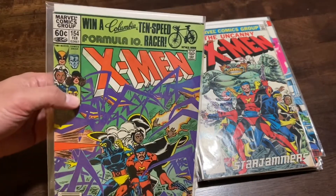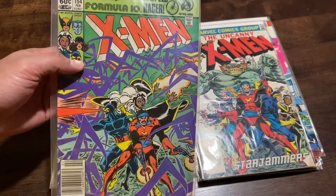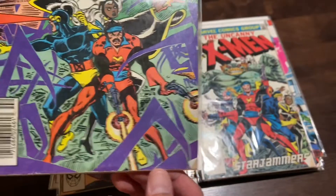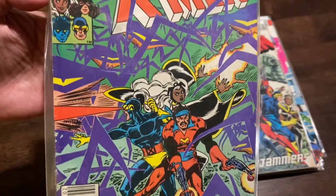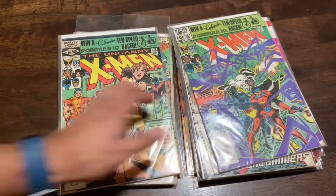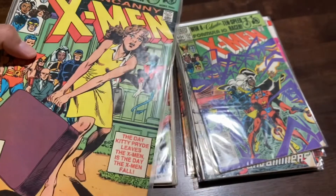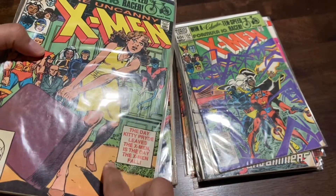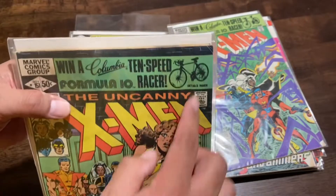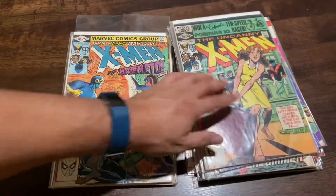This is issue 154 — I recognize the cover but can't remember exactly what's going on in this issue. This one is more beat up; it's probably the most beat up of everything I've seen so far, but I'm still cool with it. And this is issue 153 — 'Kitty Quits the X-Men.' It's in pretty rough condition — there's a crease right here on the book, another crease here, very well loved. Corners are bent up, but it's a key issue and a classic cover.